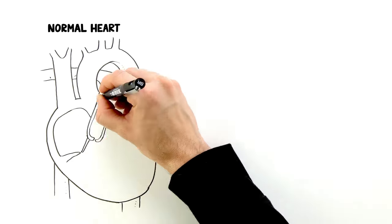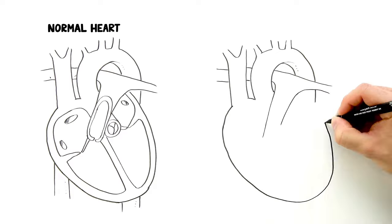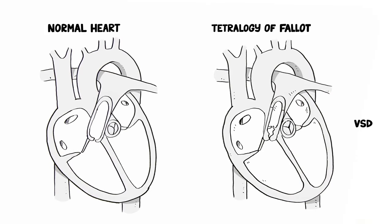Tetralogy of Fallot has four major aspects. The first is a ventricular septal defect, VSD, which refers to a hole between the heart's ventricles. The second is overriding aorta, which means the main body artery sits over both ventricles of the heart instead of only the left ventricle.